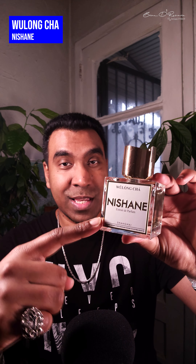Next up: Nishane Wulong Chai. If you haven't heard about this or tried it, I highly recommend giving it a shot. Green tea with beautiful florals and some citrus — wonderful stuff. Fantastic longevity on this one; it lasts throughout the entire workday and more.